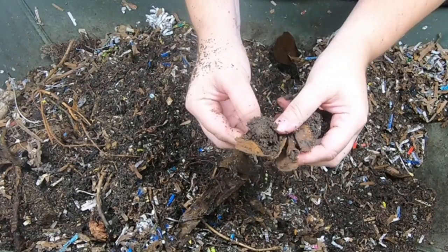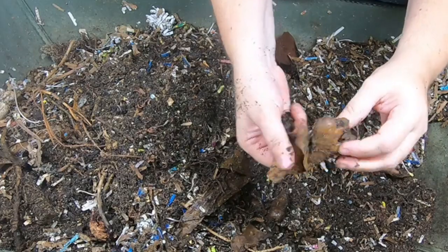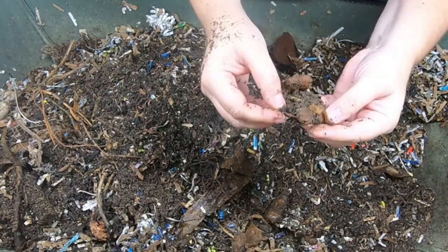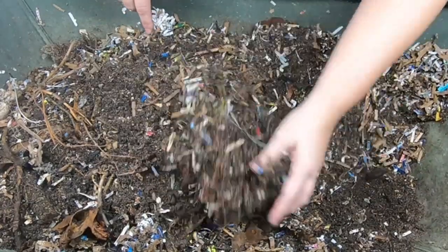That ginger is still going — look at that! I opened up the ginger and there were castings right inside the ginger. That's so funny. Anyway, I digress.